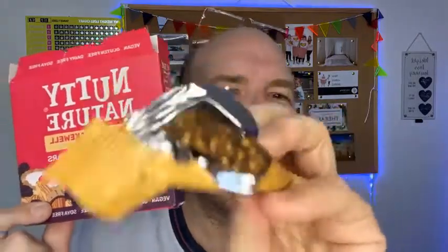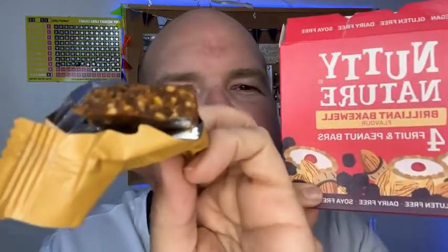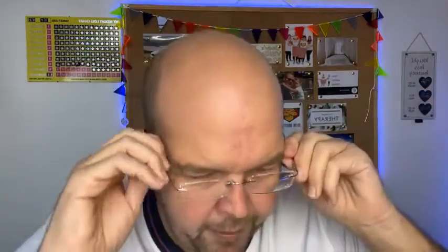Let's taste these. Cherry bakewell fruit bar first thing in the morning — am I living the best life or what? You can really taste the almond and I can just taste the cherry as well. I can taste the almonds more, but that's really nice — I really love that.